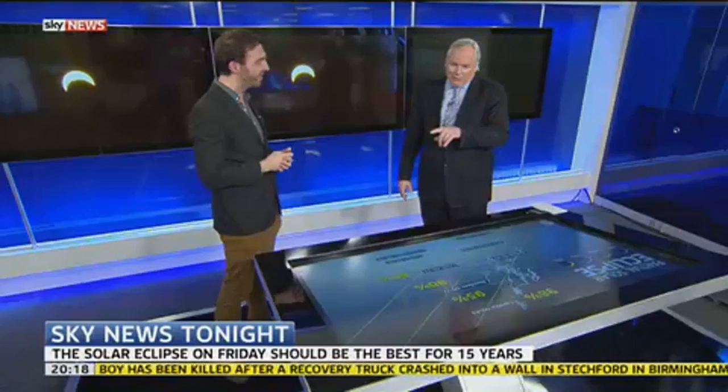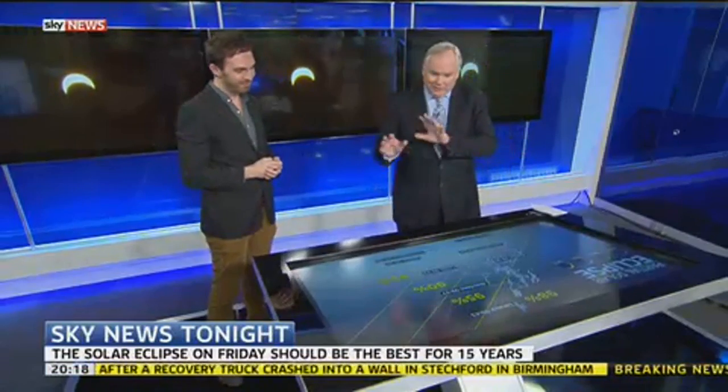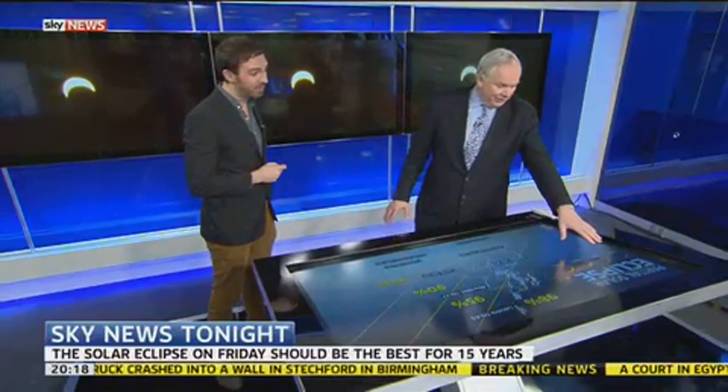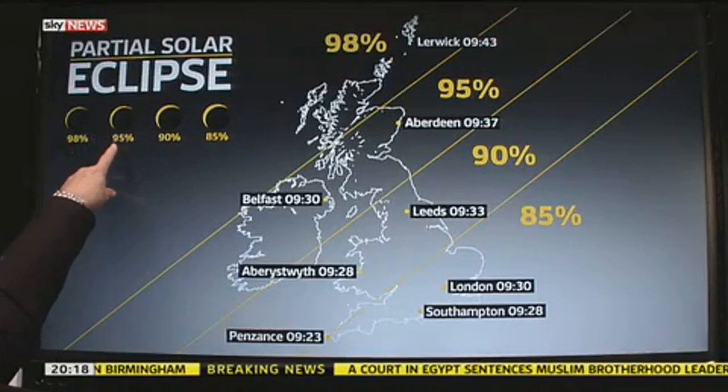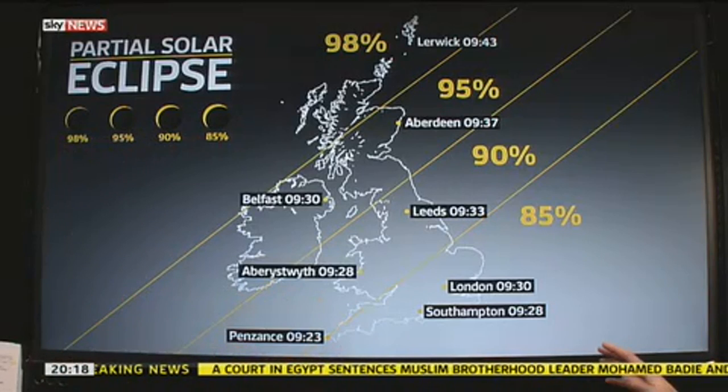We're not going to get a total eclipse in the UK. In the Faroe Islands, yes, but it's going to be a quite impressive partial eclipse throughout most of the UK. Friday morning this is, so it's already daylight. And we can see up there 85% eclipse, 90% eclipse, 95%, 98%. So where's the best place to be — up north?